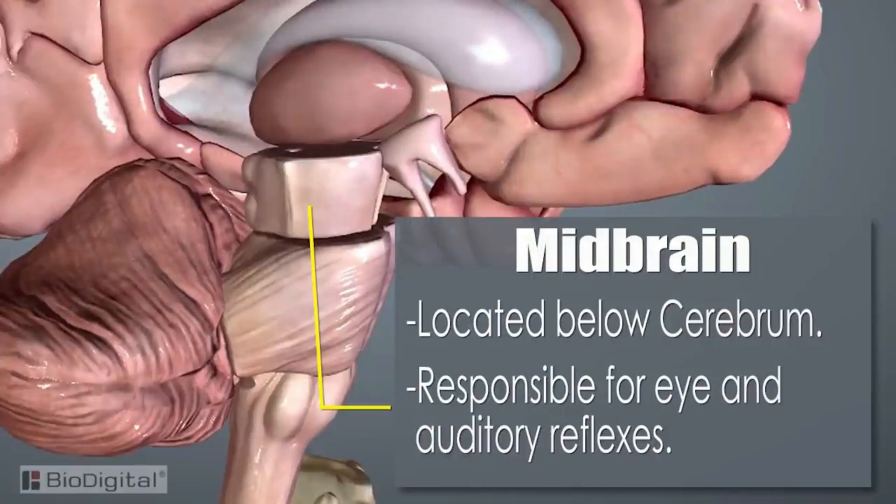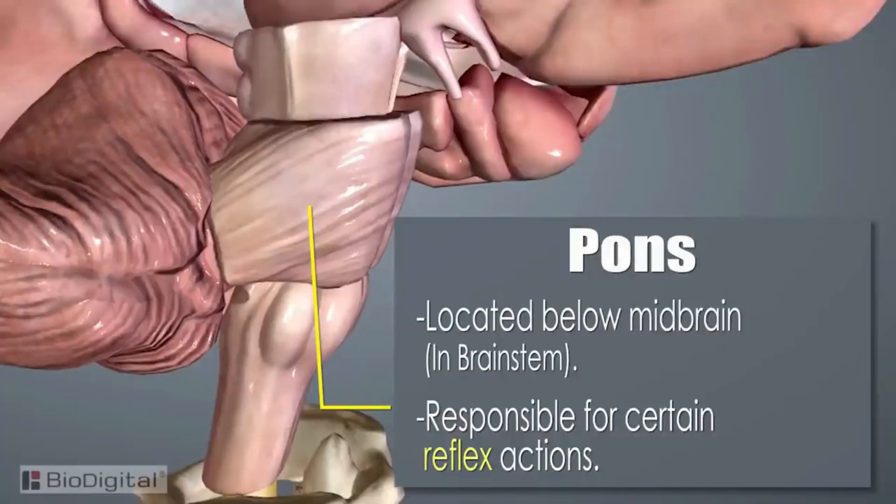The midbrain section is located below the cerebrum at the top of the brainstem, and is responsible for certain eye and auditory reflexes. The pons is located below the midbrain in the brainstem, and is responsible for certain reflex actions such as chewing, tasting, and saliva production.